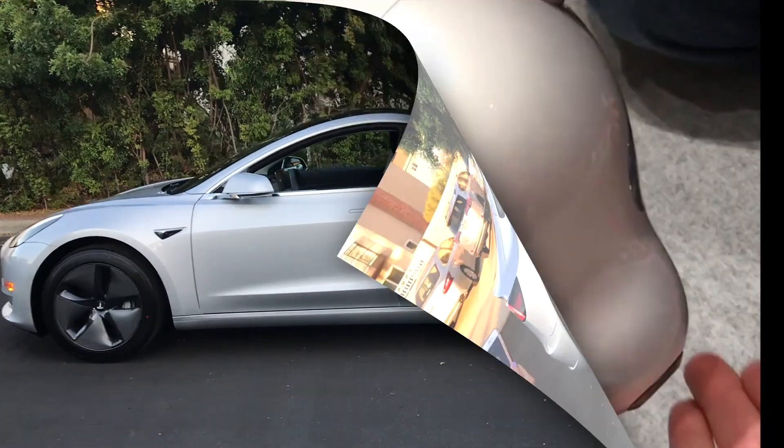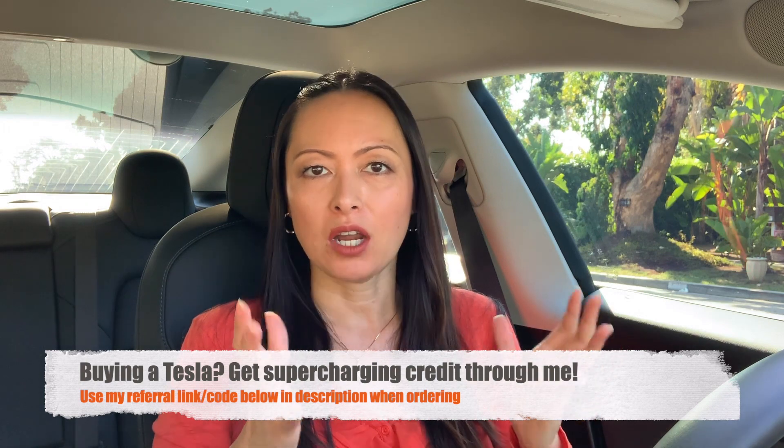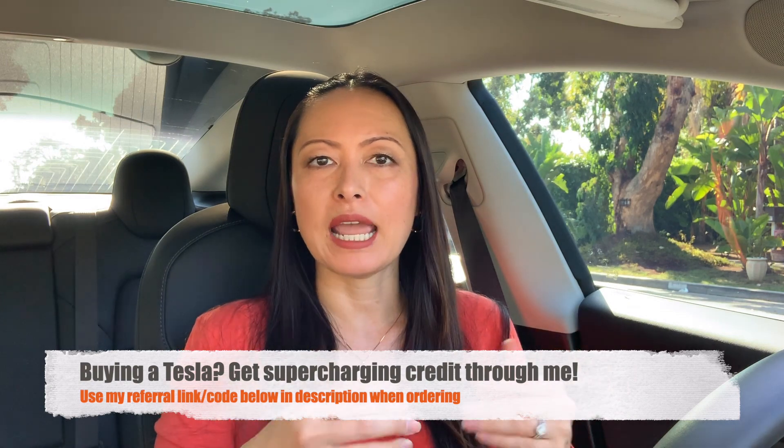How does Navigate on Autopilot work in infamous LA rush hour traffic? We'll find out. Hi everyone, this is Joy, welcome back to my channel. Today I'm doing a part three review on the latest 42.3 software update that I received last week, especially focusing on the Navigate on Autopilot feature to give you a deeper look into how this works and if it makes sense for me to use it.